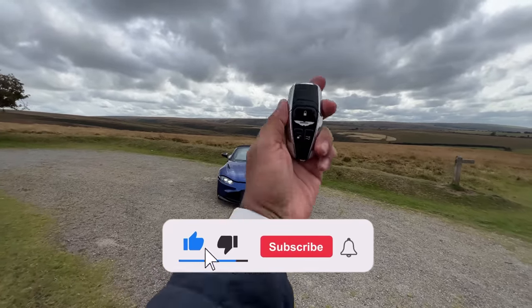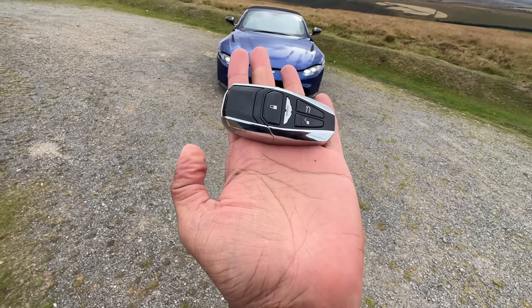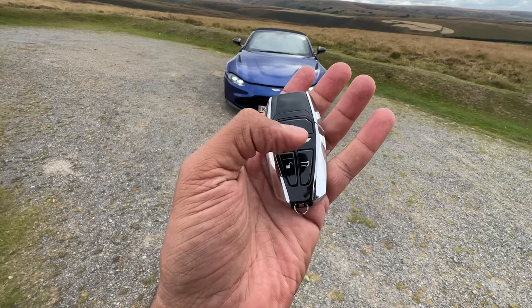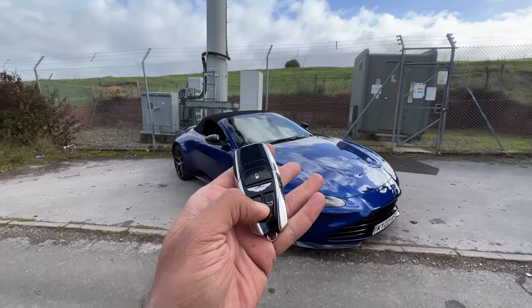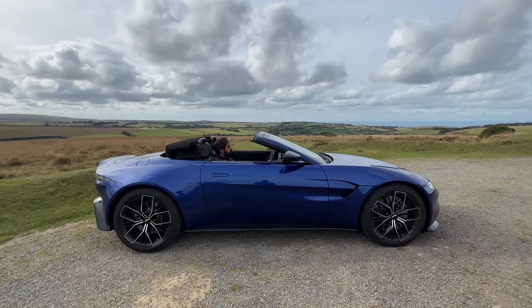Hi guys and welcome to another vlog. I am driving the Aston Martin Vantage Roadster. This is the key of the vehicle, which is quite big and heavy. It has only three buttons — unlock the car, lock the car, and one to open the boot. There's the Aston logo. To open the roof, keep the unlock button pressed on the key and the roof opens. It does it so fast — it's the fastest convertible roof in the world.